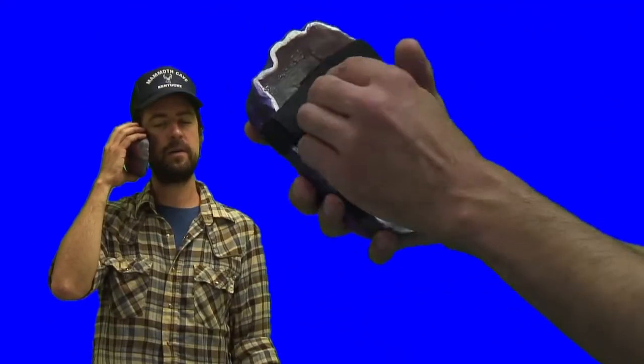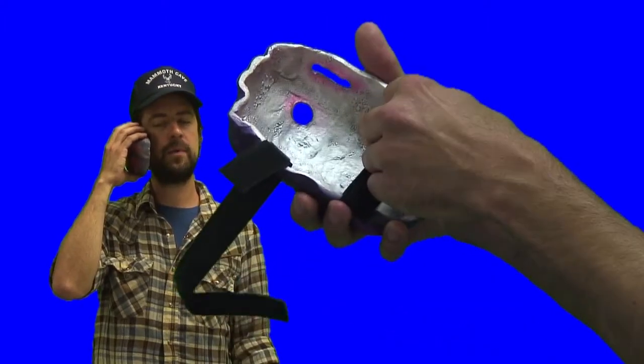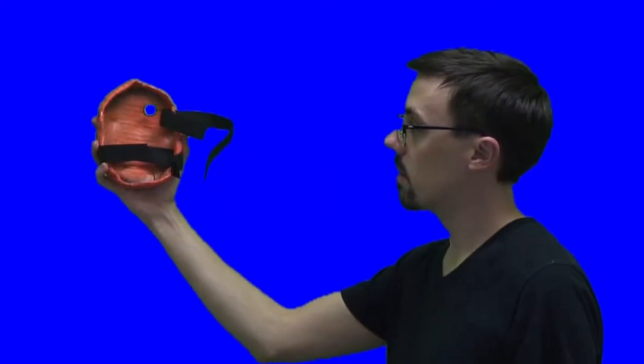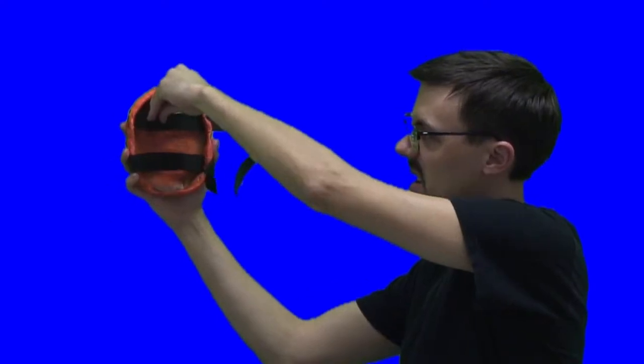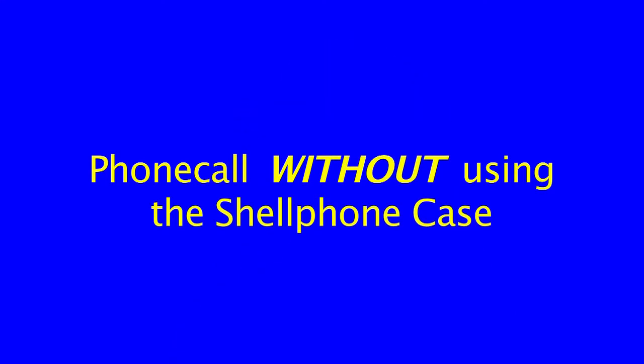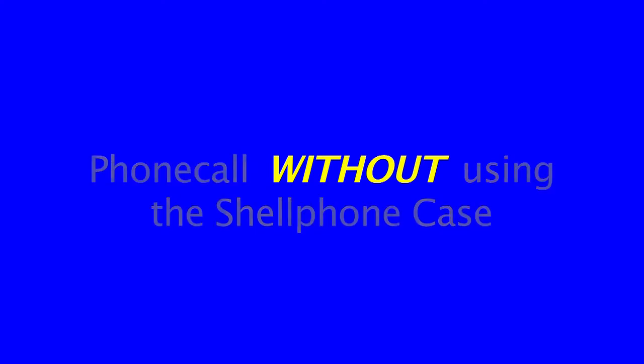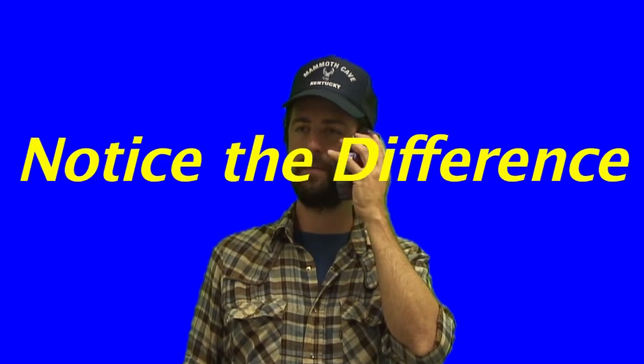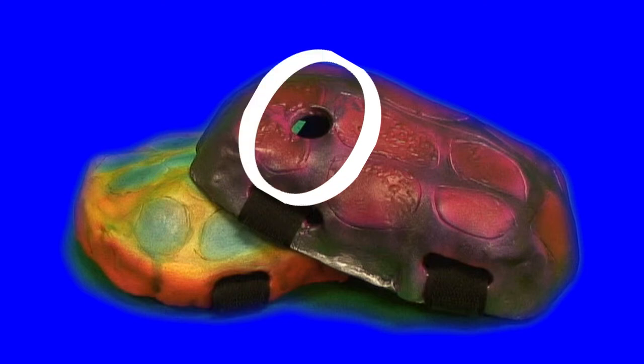Our new Turtle Shell phone case allows for quick release for easy texting and calling — quick release Velcro. This product is ergonomically formed to fit to your face and to improve the audio quality of your phone call. So how does that sound? Now with an integrated peephole for taking photos.